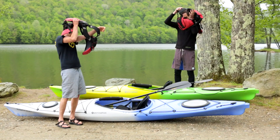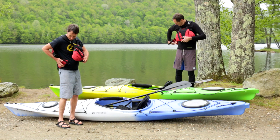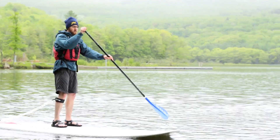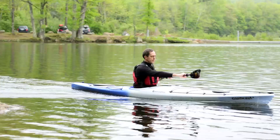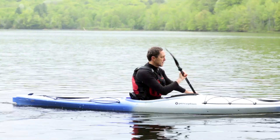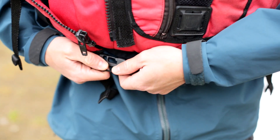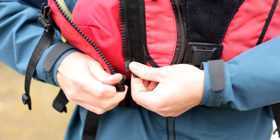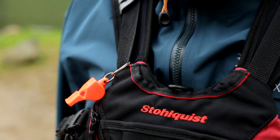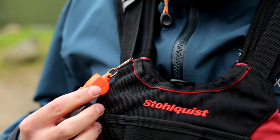Wearing a PFD whenever you're on the water is common sense. Vermont state law requires that one PFD per person be on each board or kayak at all times, and that all children under the age of 13 wear a PFD at all times. Your vest should fit low and snug — make sure to clip every clip and zip every zip. All PFDs provided by Zor Adventure Center will have a whistle attached.